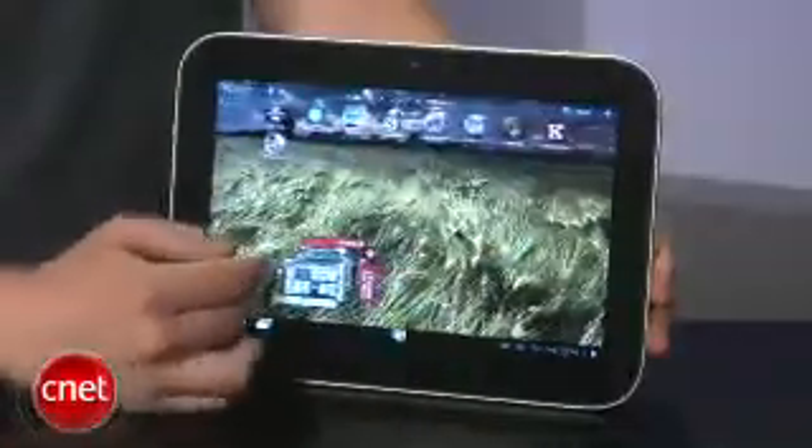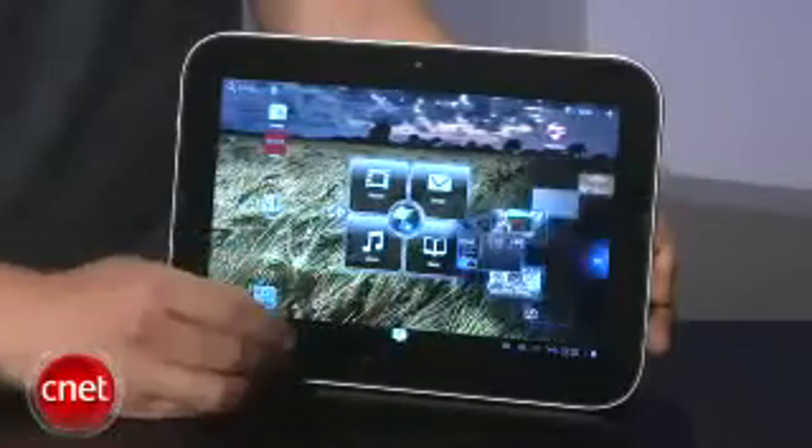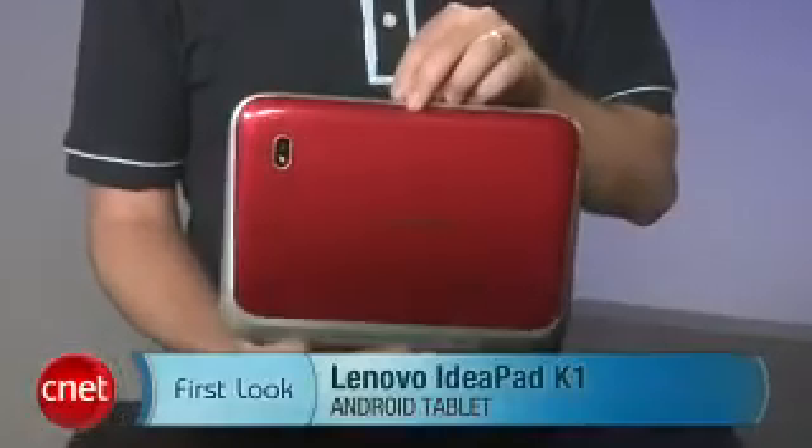All in all, this is another solid Honeycomb tablet, although it's not breaking much new ground, especially in terms of design. For CNET.com, I'm Donald Bell, and that was a first look at the Lenovo IdeaPad K1.